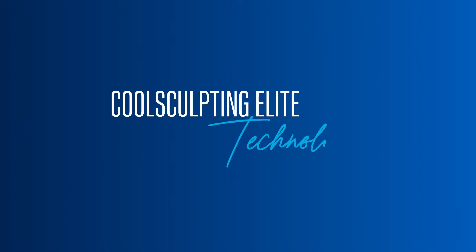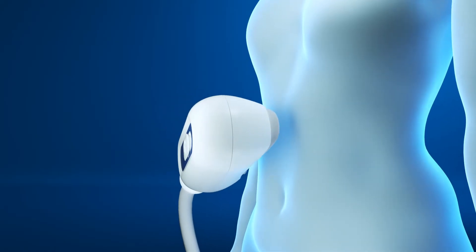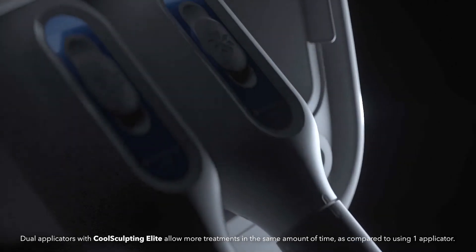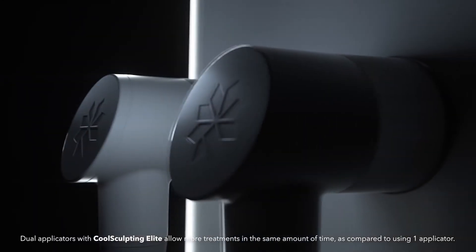New CoolSculpting Elite was created to elevate your experience. Reimagined applicators are shaped to better fit your natural curves and can treat a larger area. With new CoolSculpting Elite, your provider can use two applicators on your treatment area to freeze twice the stubborn fat at once, saving you time.